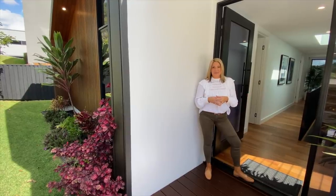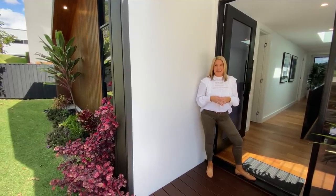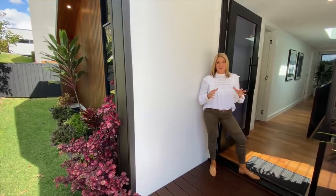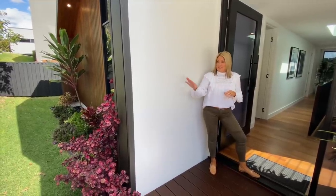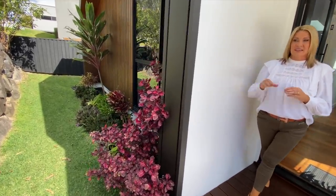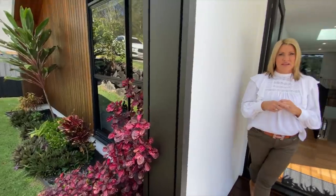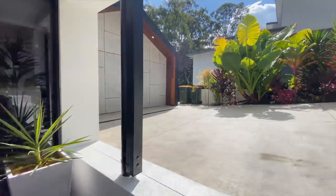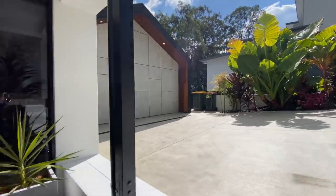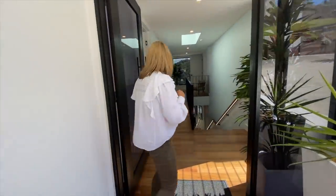Here we are at Your Town Prize Home Draw 510 at beautiful Budgerham on the Sunshine Coast. Cannot wait to show you around this beautiful home, but first I just wanted to point out the great landscaping at the front of the house here. Gives it that beautiful street appeal, and then you can see on this side your double car garage. So welcome, let me show you around.